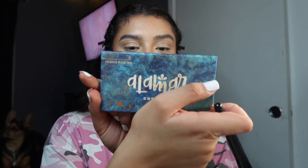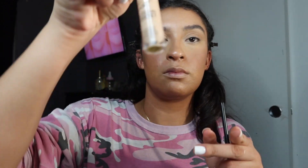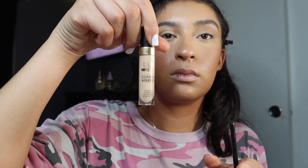Now for my favorite part — I'm gonna go in with my Olimar blush palette using the two darkest shades, keeping it on the apples of my cheeks. Fun fact: I used to not like blush, but I didn't know what it was for back then. Now I know it brings color to your face — look how much better my face looks already just by adding blush.